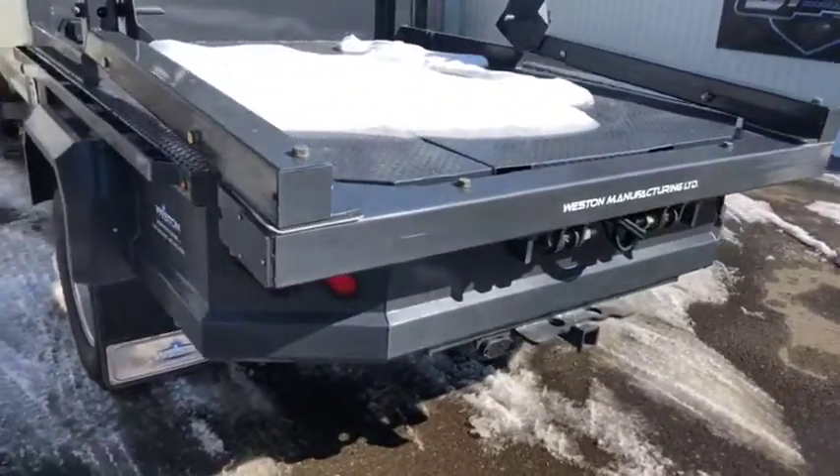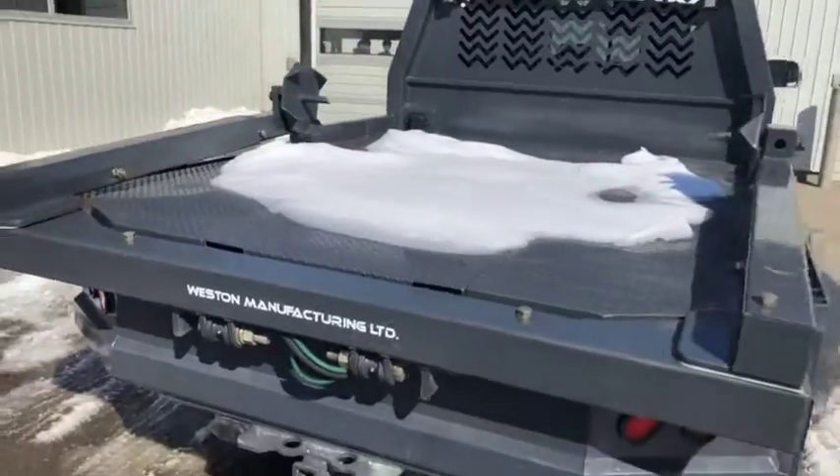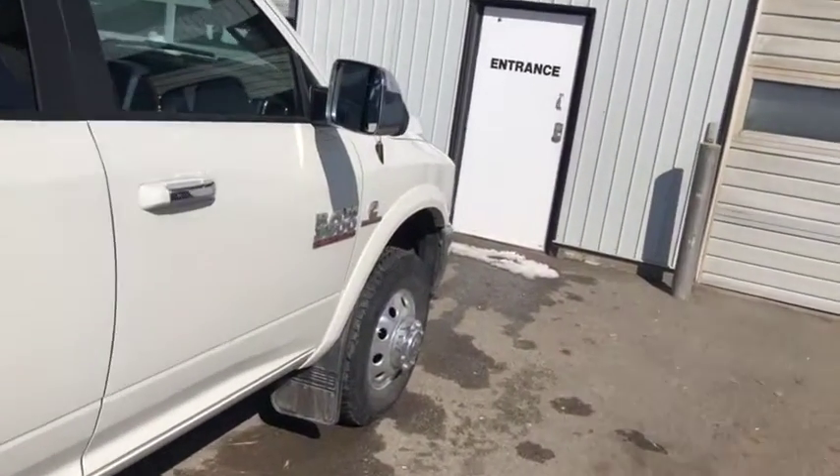The vehicle comes with keyless entry, remote start, and push button start. This truck is still a fully loaded Laramie — it's a nice truck. As we make our way towards the front and take a quick peek on the back, it does have the Ram 3500 Cummins turbo diesel engine.